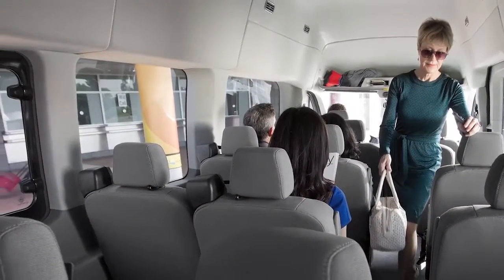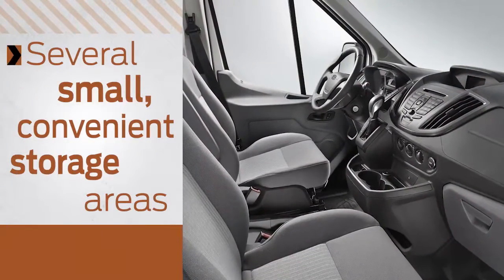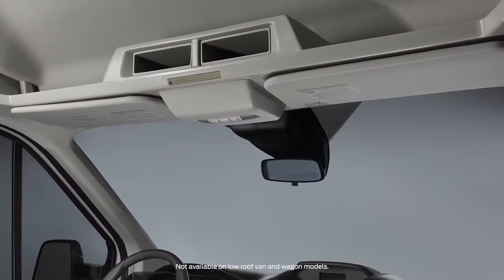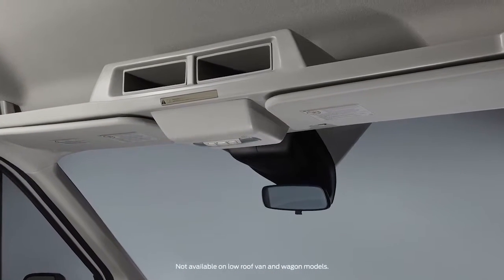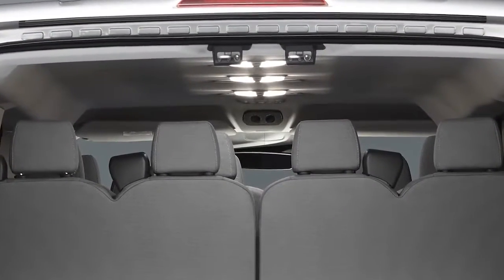Center aisle seating and reclining seats are also available on wagon models. There are several convenient storage areas for small personal items. Front overhead consoles on both van and wagon models can accommodate items such as maps and umbrellas.